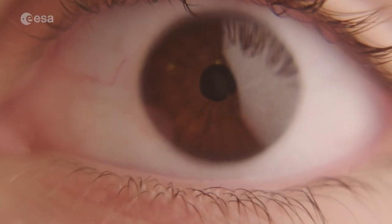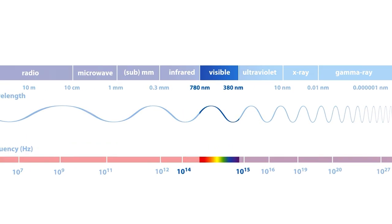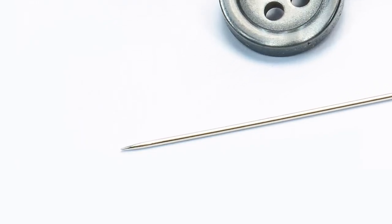Our eyes are only equipped to see visible light, but there is actually so much more to the electromagnetic spectrum than this. Let's take the wavelength of the visible light for example. This wavelength is in the order of 100 nanometers — about as big as the point of a needle or maybe a single cell organism.